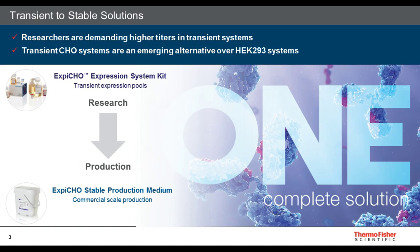This is the transient to stable solution. Currently, researchers are demanding higher titers in transient systems. The transient CHO systems are an emerging alternative over HEK-293 systems. Currently on the market, there is the XB-CHO Expression System Kit. This kit will enable you to have transient expression pools used in the research scale only. Once you go through your stable clone development process and into your production phase, that is when you can transition into the XB-CHO Stable Production Medium for commercial scale production. These two products are completely integrated into one system, creating one solution for you.